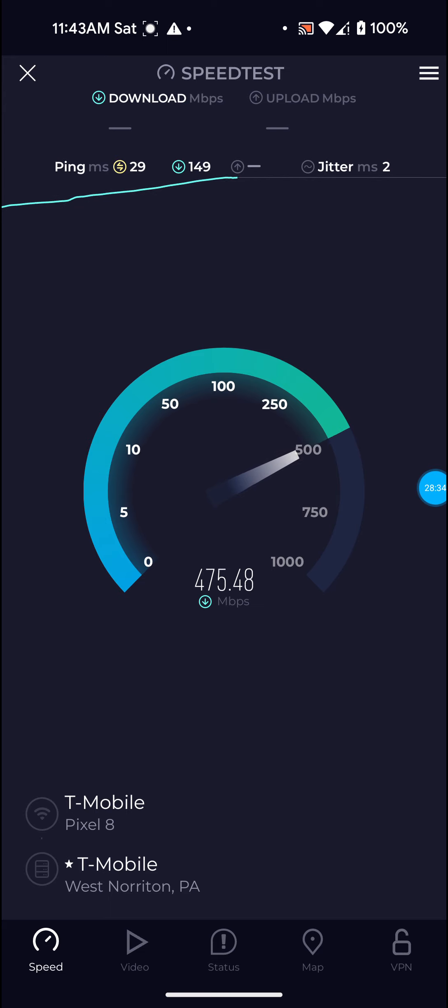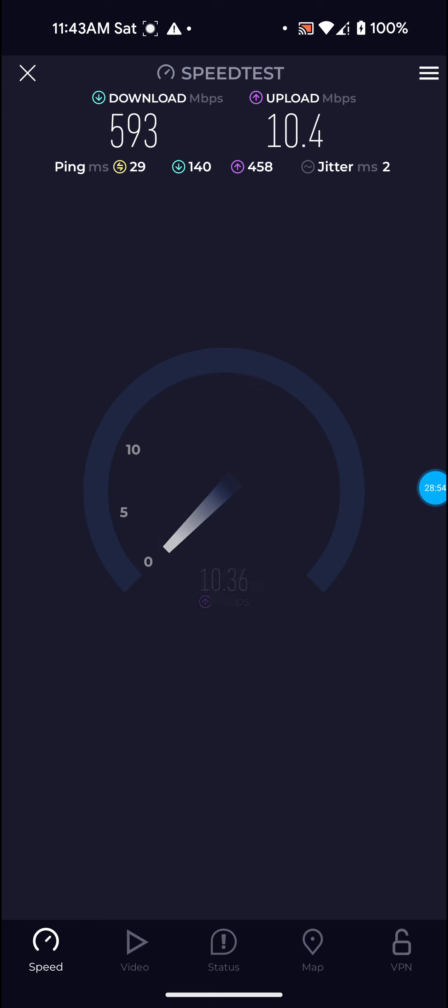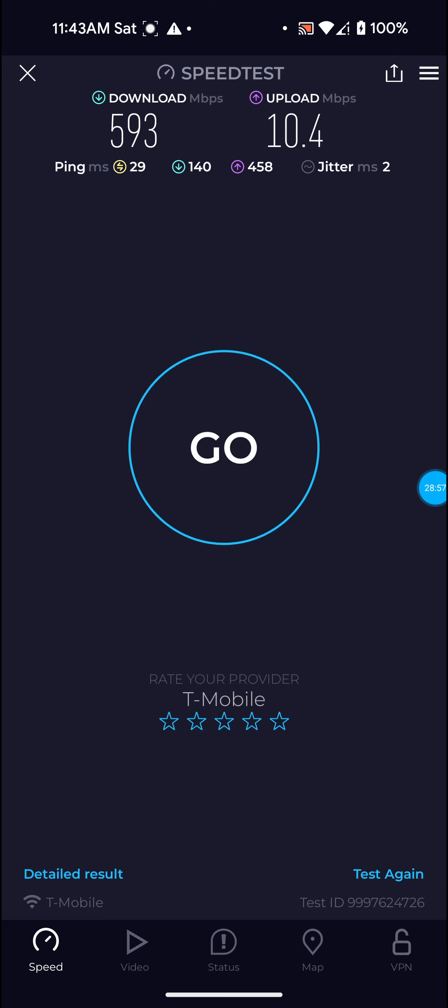It's definitely windy out there today — getting more windy actually now. Not like really windy — the past couple of days we had some really high wind — but it's definitely somewhat windy and rainy. On that one: definitely not bad, 593 for the download, 10.4 for the upload, and only 29 ping. Definitely not bad at all for 11:44 a.m. on a Saturday.